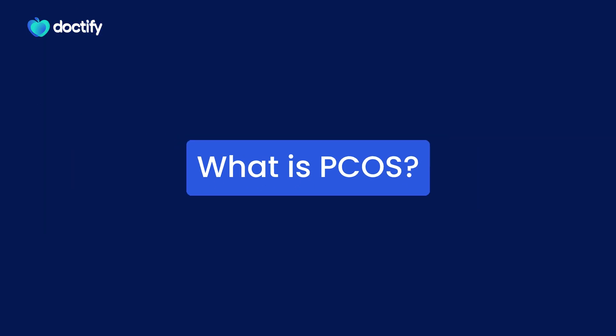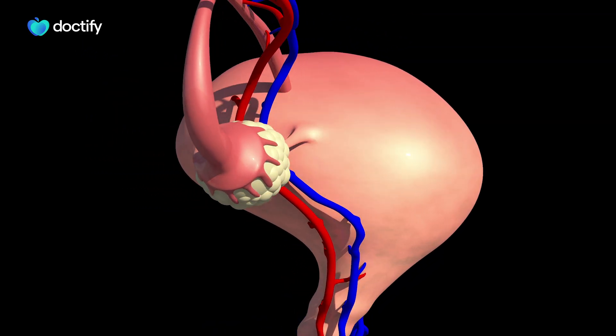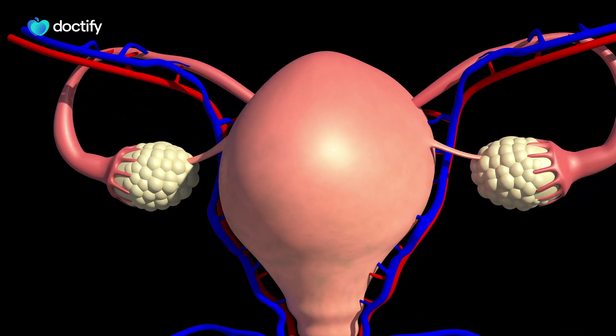So what exactly is polycystic ovarian syndrome? Well, as the name implies, it is a syndrome with multiple little cysts or follicles within each of the ovaries.